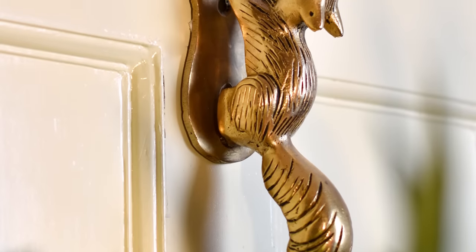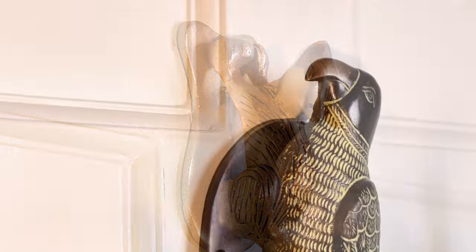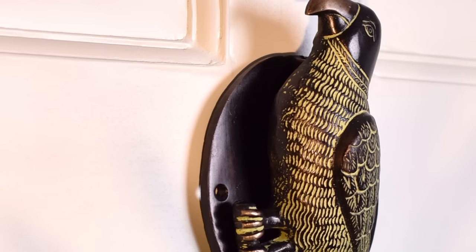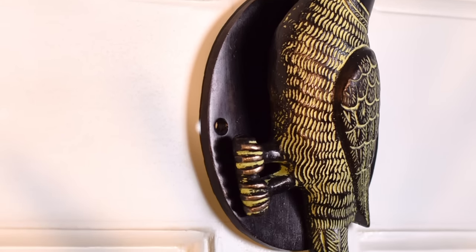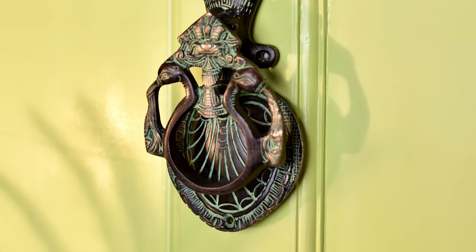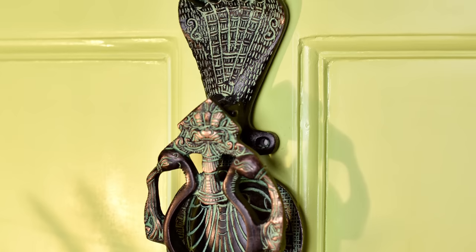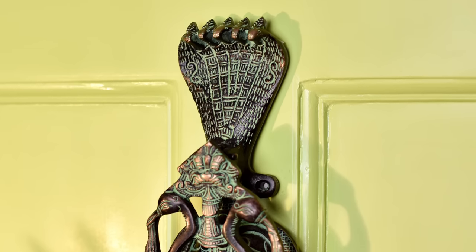Now answering the question about the history of door knockers. Door knockers have a somewhat sordid history. It is believed that the first door knocker appeared in ancient Greece when slaves were bound to a large chain that was fastened to the door to greet visitors. The visitors would tap the door knocker to get the owner's attention if the slave had dozed off.